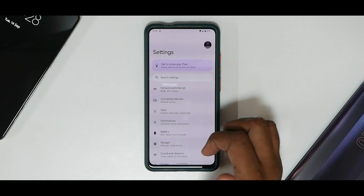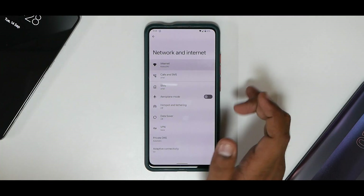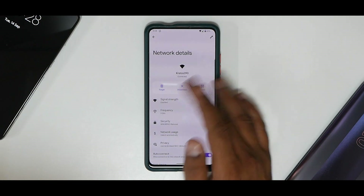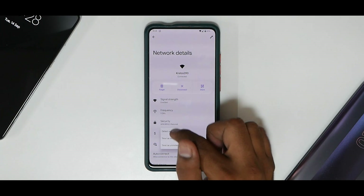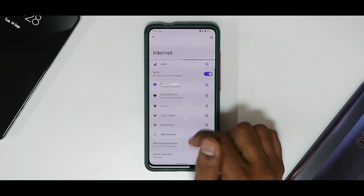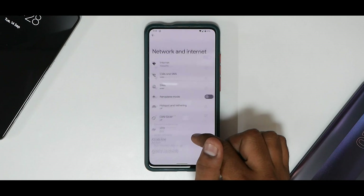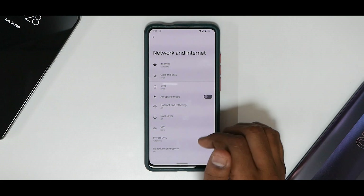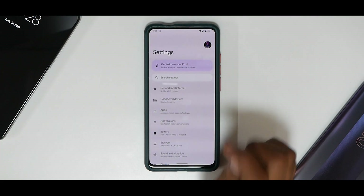All the Android 12 features are detailed in the Mi 11x video, but quickly: Network and Internet is working absolutely fine. You have additional Wi-Fi options — you can disconnect, share the Wi-Fi, see network usage, and detect automatically or treat as unmetered. Both 5GHz and 2.4GHz are working absolutely fine.